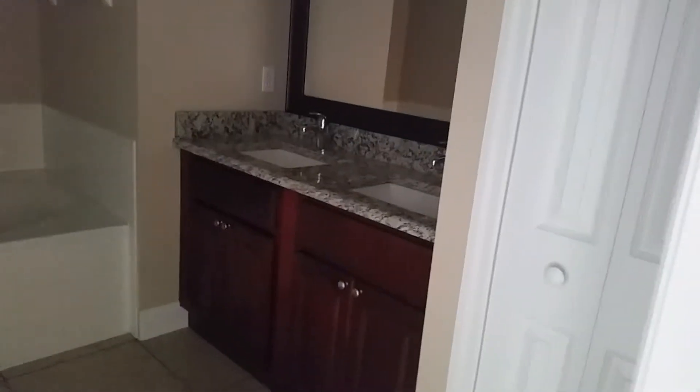And then walking into the master bedroom. To the left, here's a walk-in closet. To the left — there's the master bedroom.